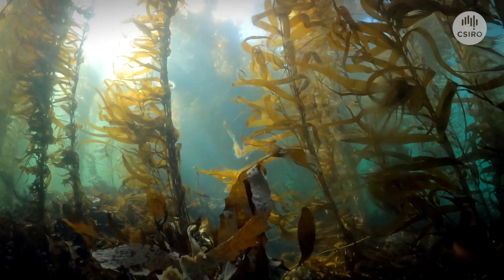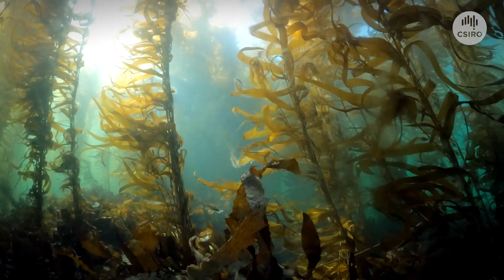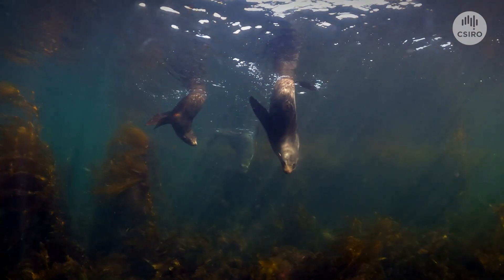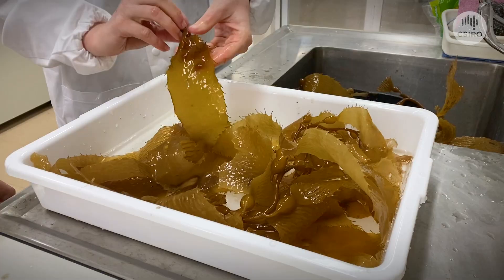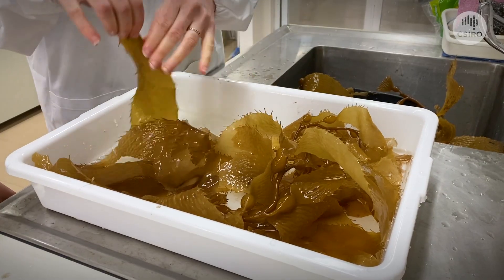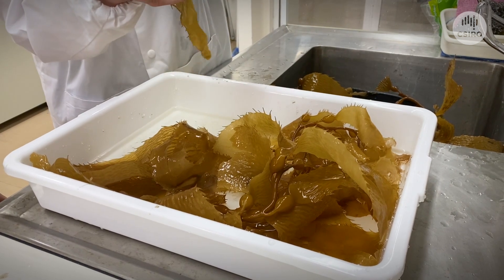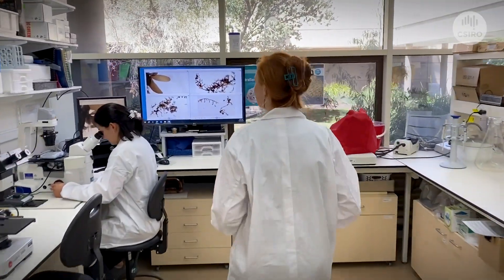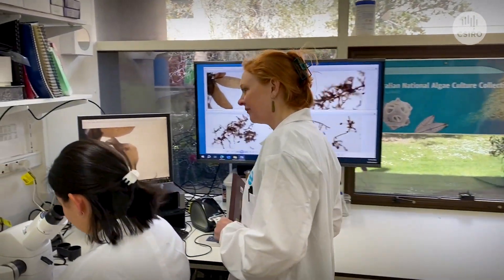Giant kelp forests are now listed as an endangered marine community. Climate change continues to threaten the few remaining strongholds of giant kelp, but there is hope. We are working with partner organisations to restore giant kelp forests. Our first step is using genomics to learn more about why some strains of giant kelp are more tolerant of warmer water.